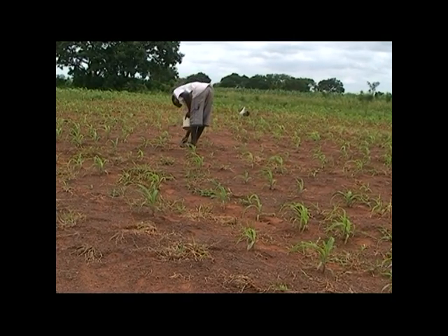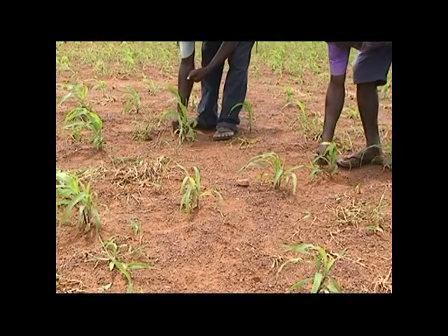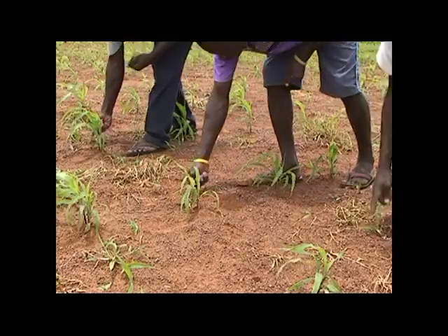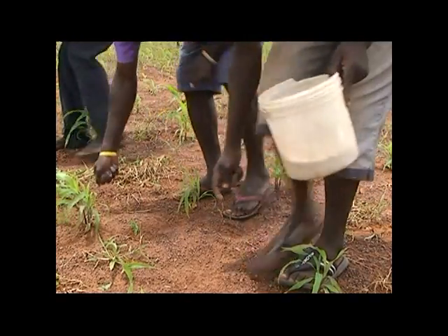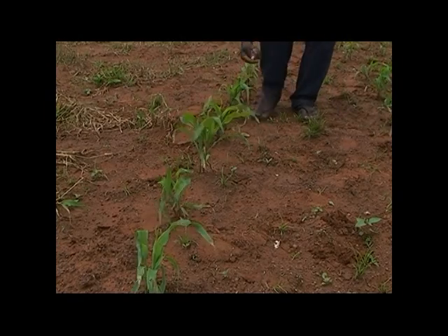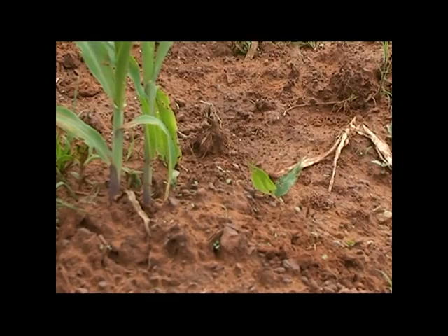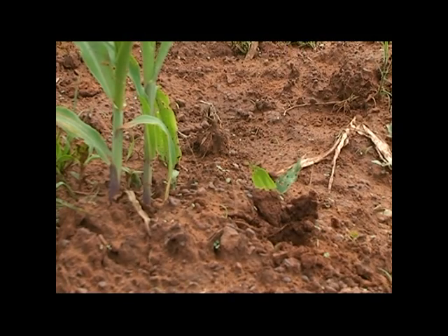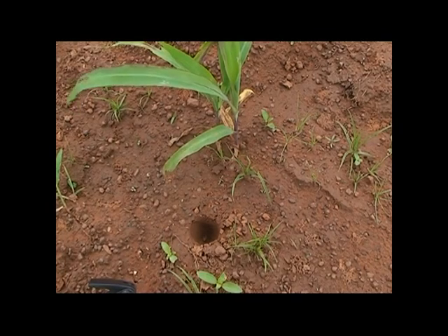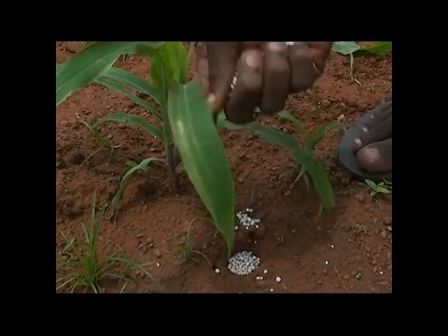The first application is done at planting or when the maize is two weeks old with four to five leaves. At this stage, apply NPK at two bags to an acre. Apply a handful of fertilizer to four maize stands. The fertilizer should be placed in a hole at the base of the plant and covered. It's always important to dig a hole about five centimeters away from the maize plant and bury the fertilizer, just like the way planting was done.